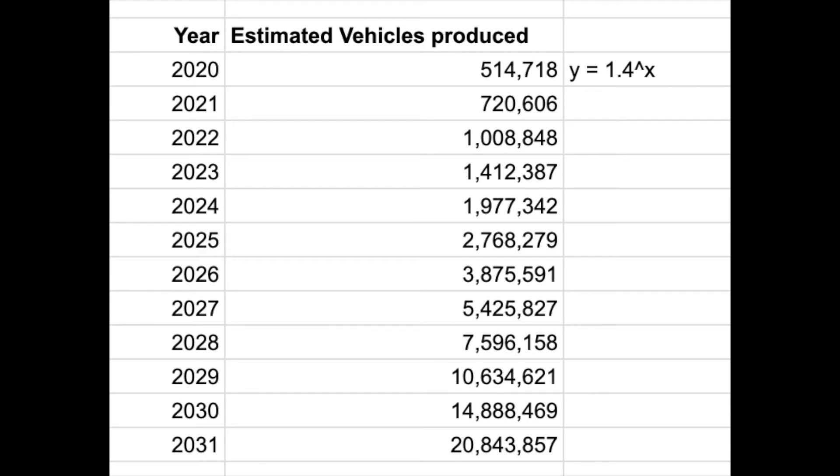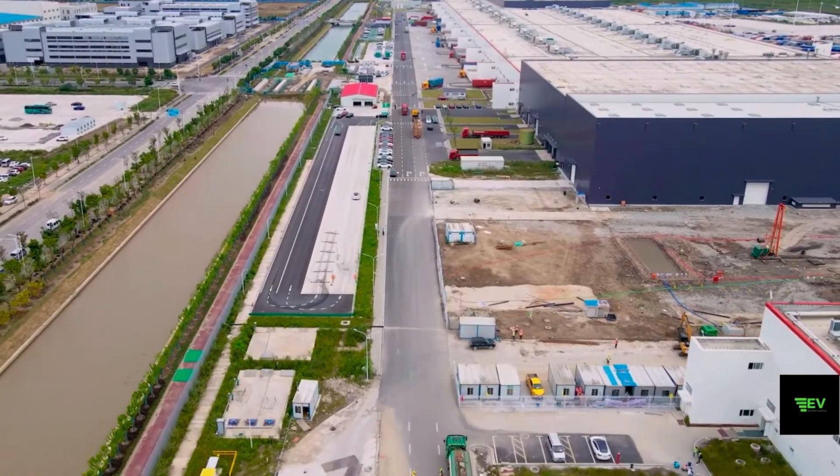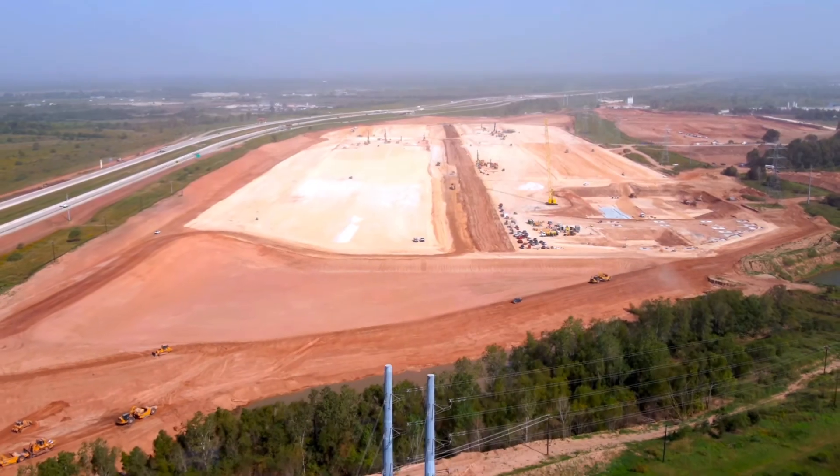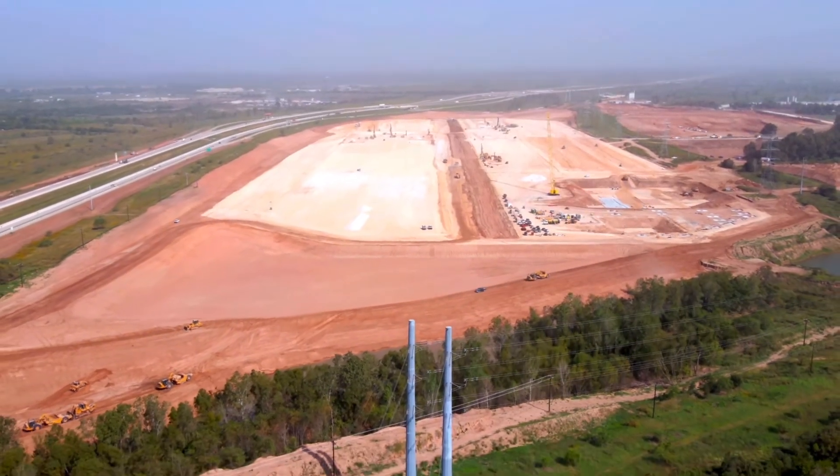Right off the bat, the 2020 estimate seems to be spot on. This has Tesla's production doubling by the end of 2022, which is honestly probably conservative. Tesla has Shanghai Gigafactory part 1 online, will have part 2 online, Giga Berlin will likely be fully ramped, and the Tesla Texas factory will also be pumping out cars.